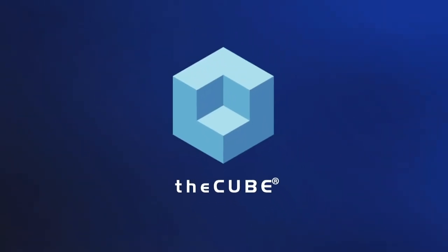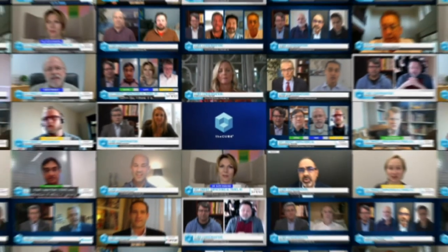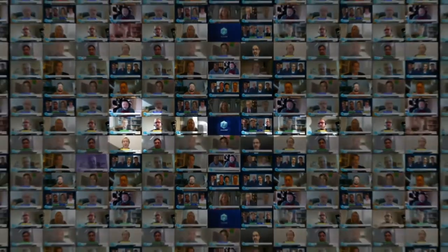From around the globe, it's The Cube, presenting Adaptive Data Governance, brought to you by IOTahoe. We're back with the Data Automation Series. In this episode, we're going to learn more about what IOTahoe is doing in the field of adaptive data governance, how it can help achieve business outcomes and mitigate data security risks. I'm Lisa Martin, joined by AJ Vajora, CEO of IOTahoe, and Lester Waters, CTO of IOTahoe. Gentlemen, it's great to have you on the program.